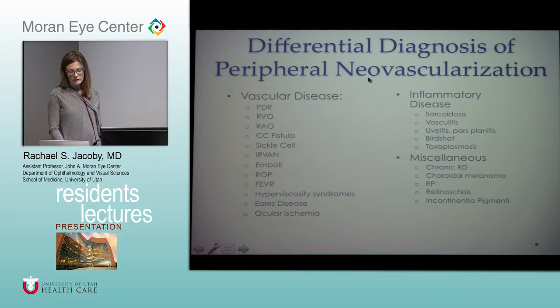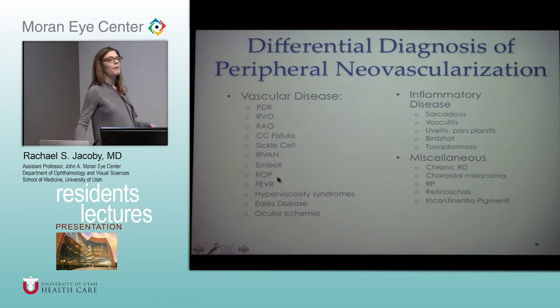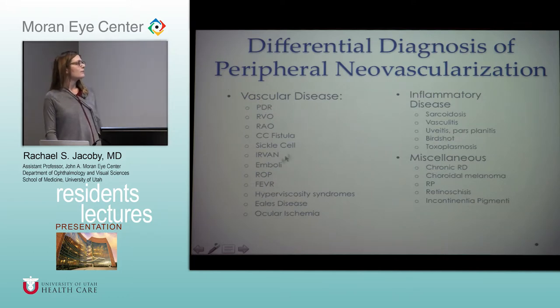When evaluating a patient with peripheral neovascularization, there's a broad differential from table 6-2 in your book: diabetes, vein occlusions, arterial occlusions, sickle cell, carotid-cavernous fistulas, IRVAN — idiopathic retinal vasculitis, aneurysms, and neuroretinitis — ROP, hyperviscosity syndrome, Eales disease, ocular ischemic syndrome, and inflammatory diseases such as pars planitis. Chronic detachments and melanomas can also lead to neovascularization.